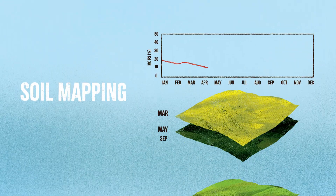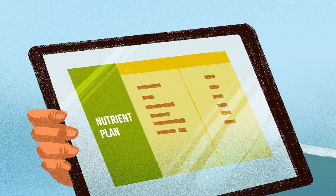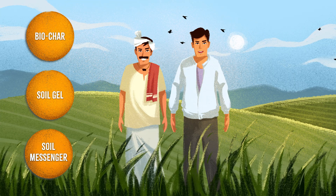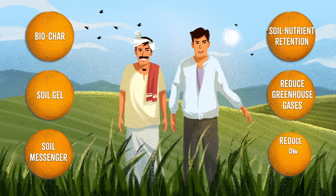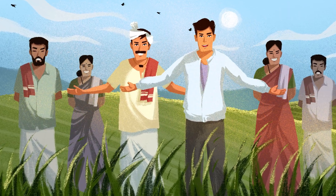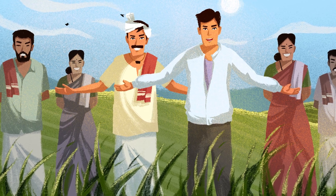Furthering our commitment to farmers and the planet, we are introducing mapping and soil fertility analysis to make site-specific nutrient plans, and deploying advanced techniques like biochar application, soil gel and soil messenger technologies to increase soil nutrient retention, reduce greenhouse gas emissions and cut down usage of chemical fertilizers. Come partner with us to restore our soils, make agriculture sustainable and ensure food security.